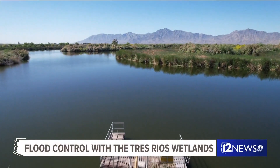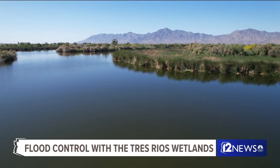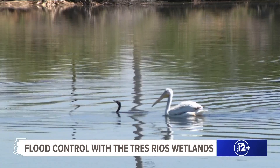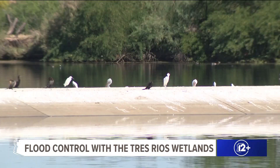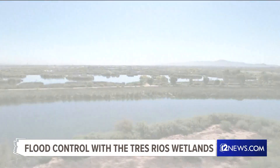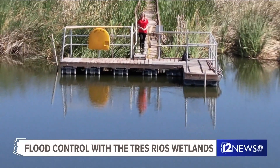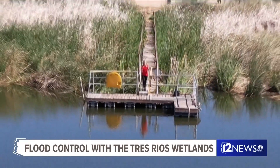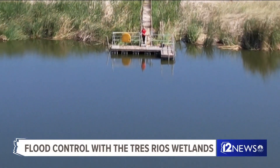No, your eyes are not deceiving you. Millions of gallons of water per day flowing through these wetlands. Thriving wildlife. Masses of trees and grasses lining the river — the desert southwest doesn't come to mind here. I'm standing in the middle of 700 acres of wetlands, and you likely won't even guess it, but all of this is only 16 miles to the west of downtown Phoenix, Arizona.